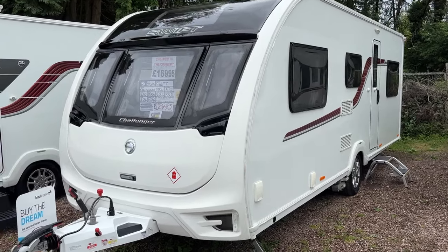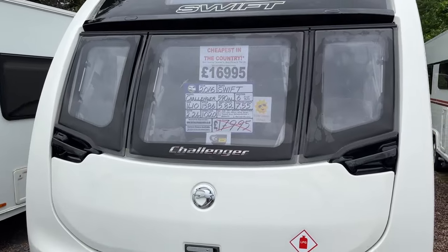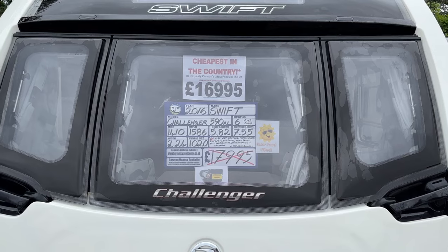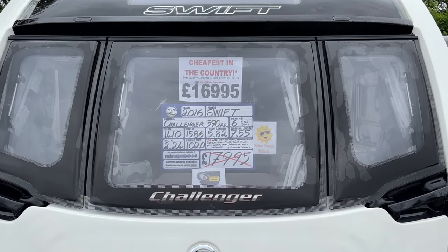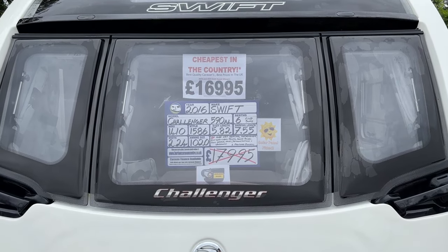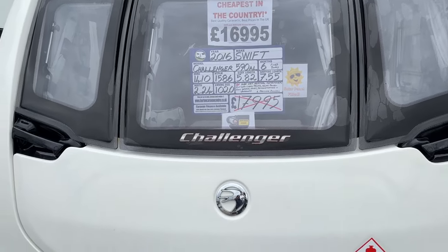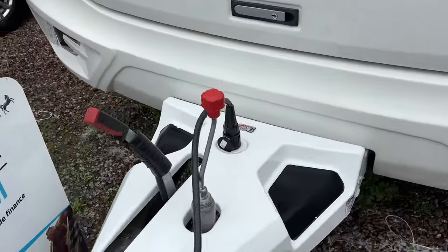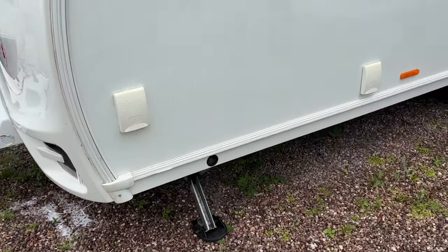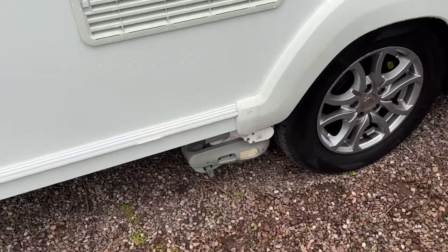Hi and welcome to Burton Caravans here in Canwell. We currently have available a 2016 Swift Challenger — it's the 590AL model, so we have the six berth with fixed bunks. It has the Alde wet heating, motor mover fitted, Alco ATC, external gas and 230V plug socket.